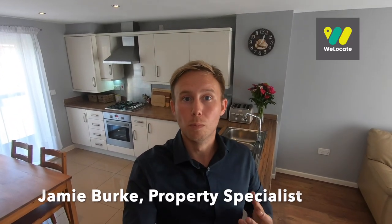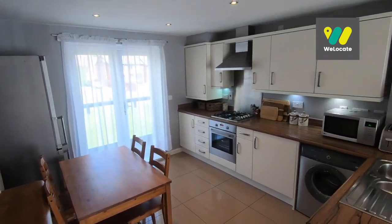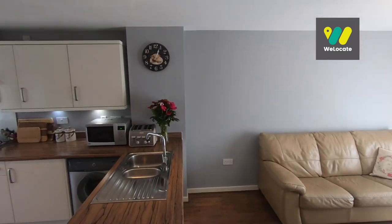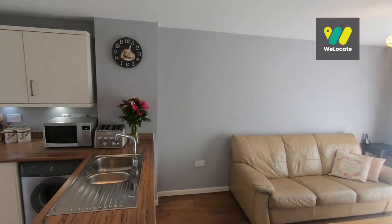With these apartments it's all about the open plan living space. You've got the kitchen to one end of the room, just behind me, which I'll show you, and then you've got the living area at the other end of the room. It's a great size room, perfect for those who like bringing friends around.